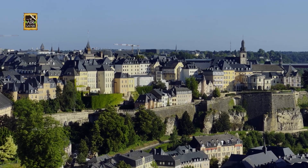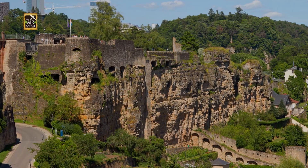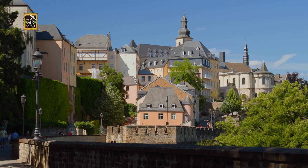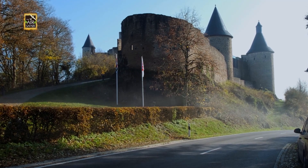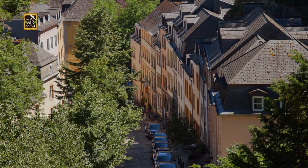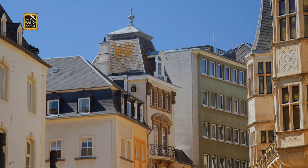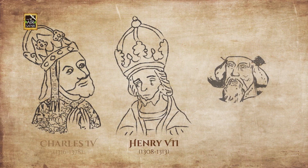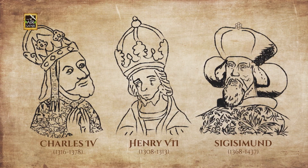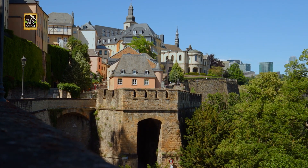Surrounded by powerful neighbors, Luxembourg needed to protect itself with defensive fortresses, building fairytale-like castles in almost every side of the country. In the Middle Ages, the Counts of Luxembourg became wealthy and influential, and the settlements soon became a small country. Three members of the House of Luxembourg became Holy Roman Emperors, and the fortress city had a strategic position in the heart of Europe.